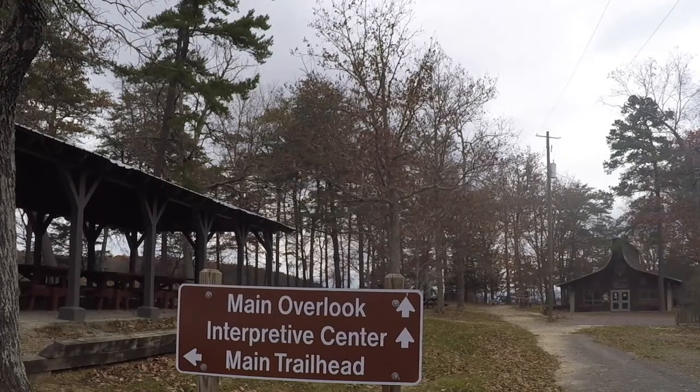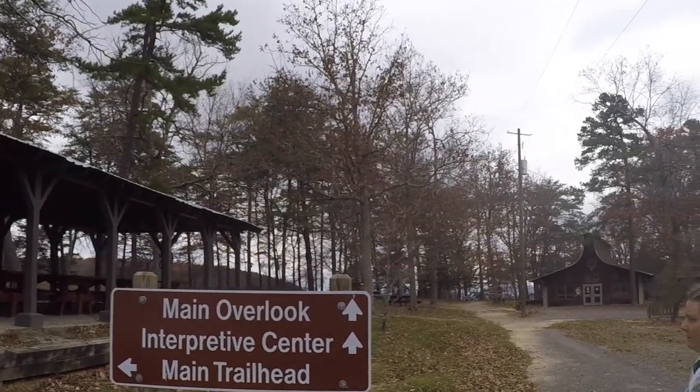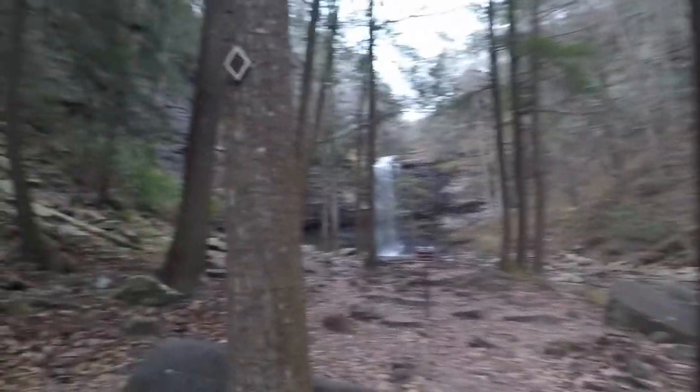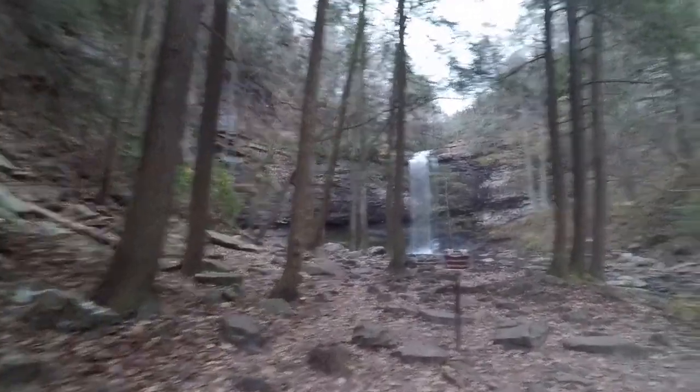You also have two hiking trails down to the waterfall. Thank you again for watching Kevin and Kim Outdoor Adventures, and we'll see you next time. Bye!